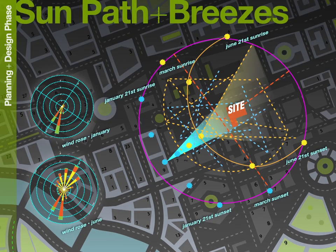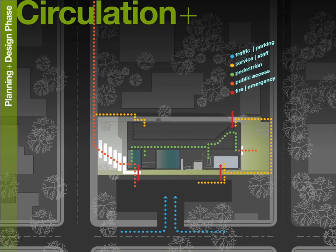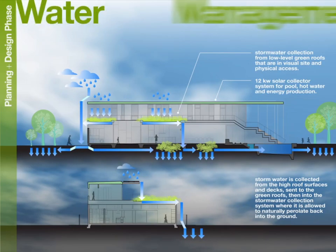We consider how sun path strongly influences orientation of the building to maximize daylight and minimize operational costs. As we determine the orientation of the building and begin developing a design, we carefully consider how people will experience the building, circulate within it, and get out of the building. We develop numerous conceptual designs to fully explore possibilities, while considering building science issues like water management, keeping water out, and directing it away from the building.